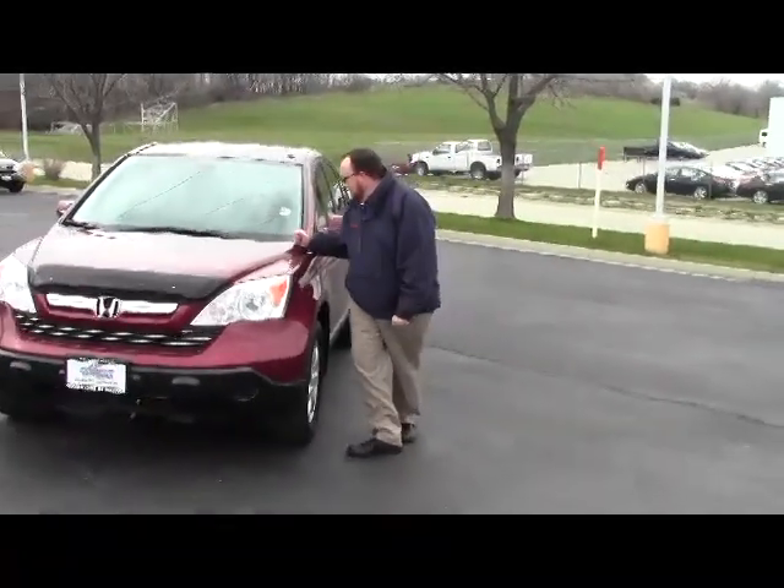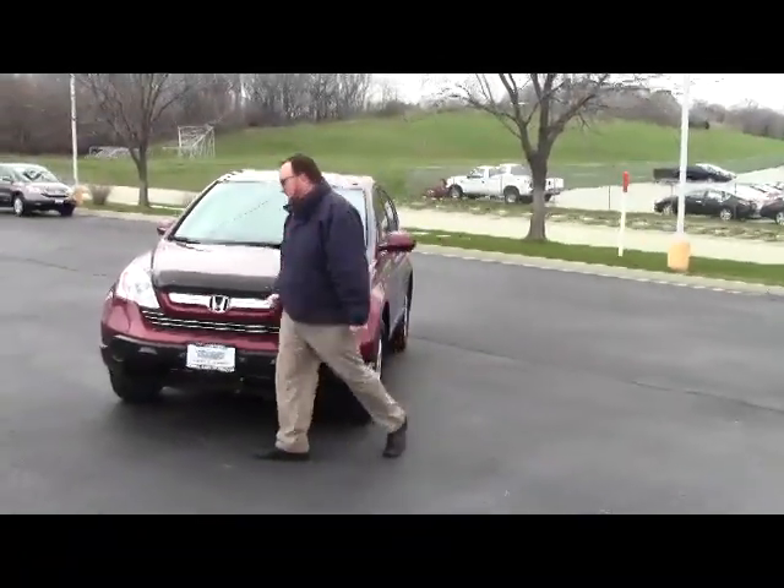Frank Yeller here from the Honda Giant, here to show you this 2009 Honda CR-V EX four-wheel drive.